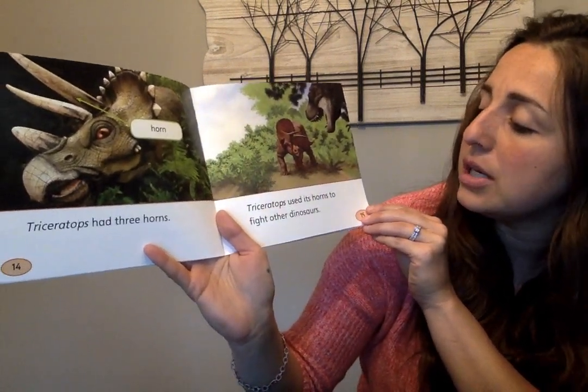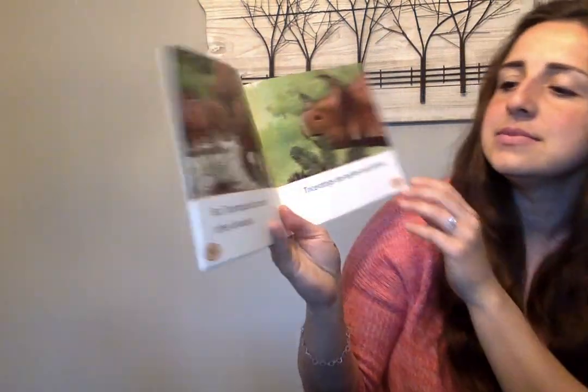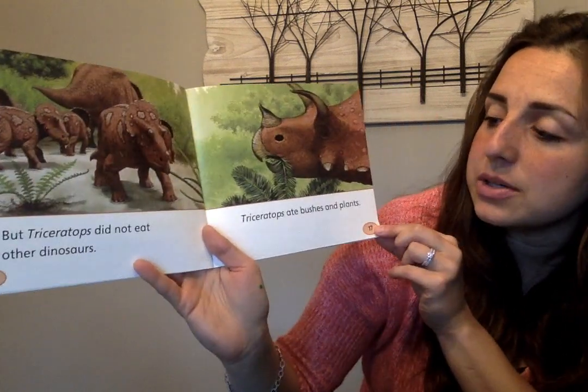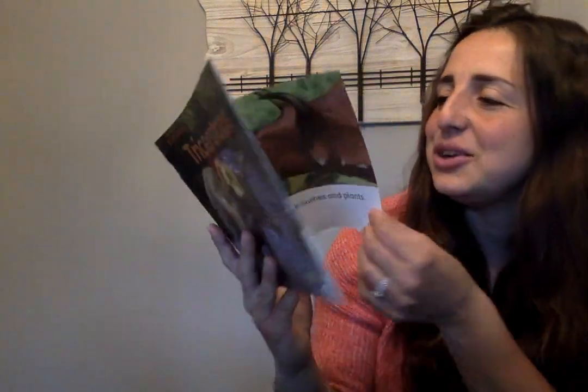Triceratops used its horns to fight other dinosaurs. But Triceratops did not eat other dinosaurs — Triceratops ate bushes and plants. Just like the Brachiosaurus, right? The Brachiosaurus ate plants too.